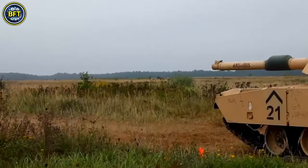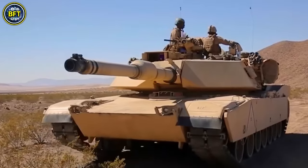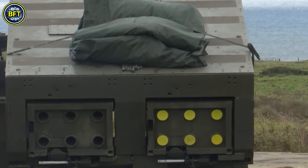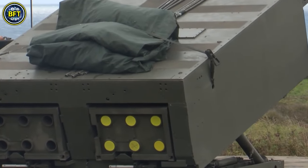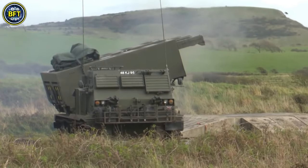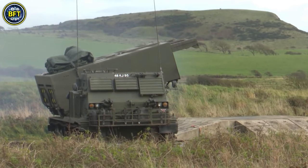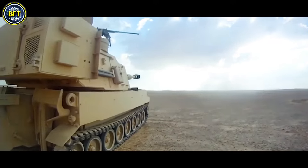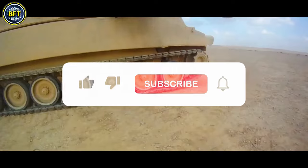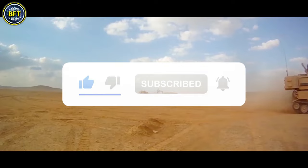Thanks for watching our in-depth look at some of the most formidable military vehicles in the U.S. arsenal. From the powerful M1 Abrams tank to the versatile M9 Armored Combat Earthmover, these machines showcase the incredible engineering and strategic thinking that go into modern military technology. If you enjoyed this video and want to see more content like this, be sure to like, subscribe, and hit the notification bell so you never miss an update. Until next time, stay safe and always stay curious.